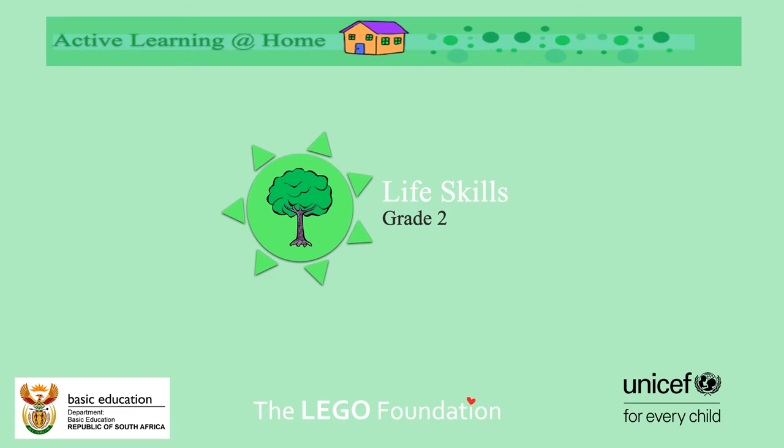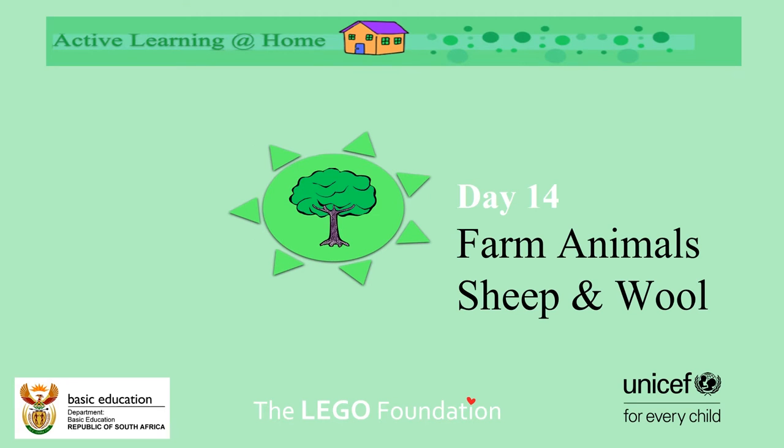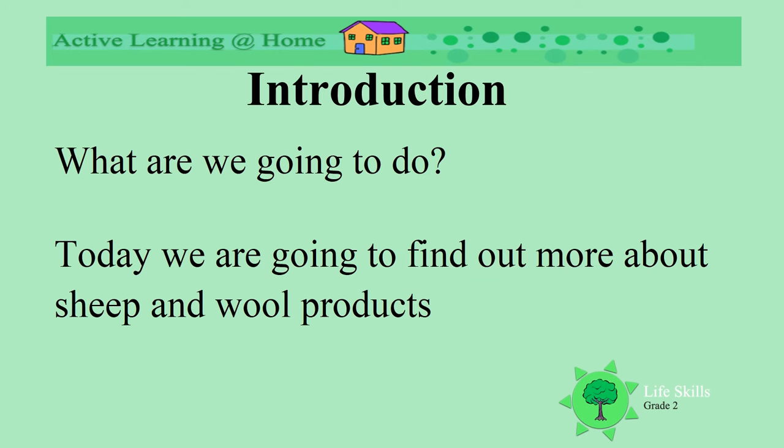Today we're going to be doing life skills, grade 2. We're going to be looking at farm animals, particularly sheep and wool. Today we're going to find out more about sheep and their woolen products.